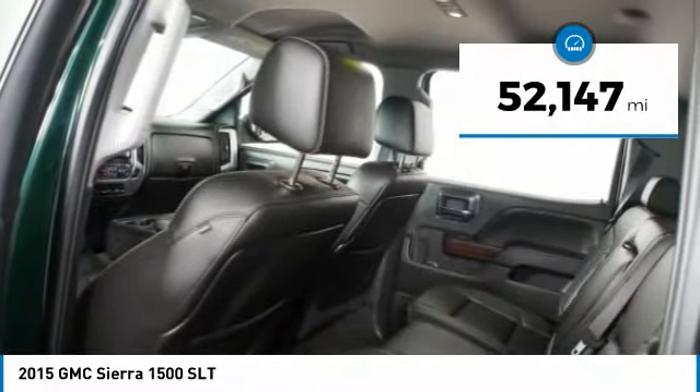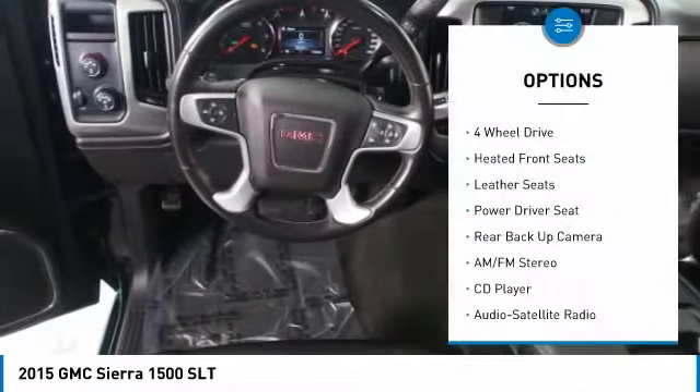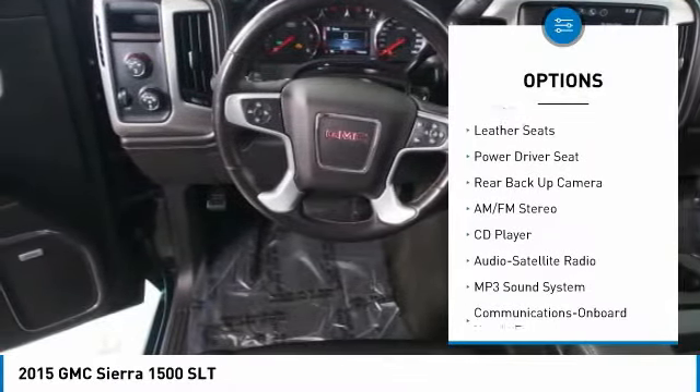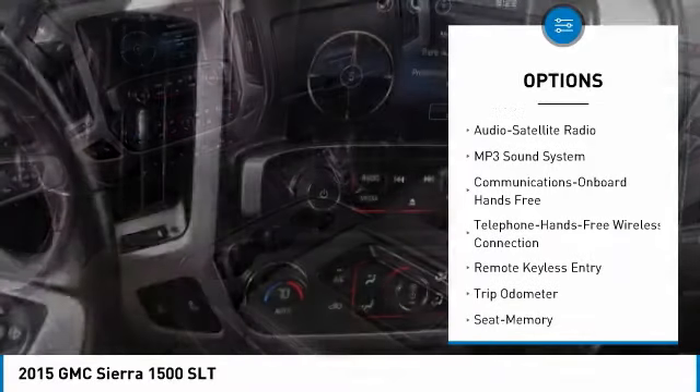This vehicle has less than 55,000 miles. Here are some of this vehicle's great options: traction control, anti-lock braking system, 4-wheel drive, and backup camera.